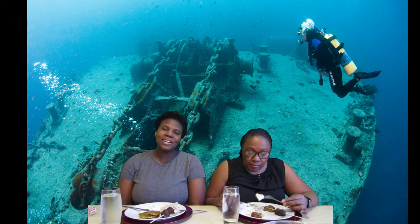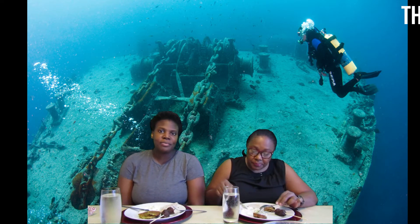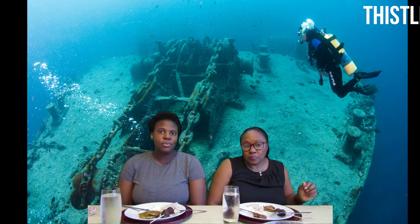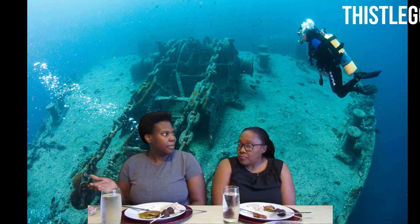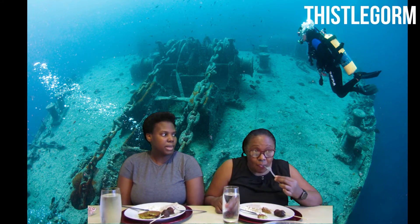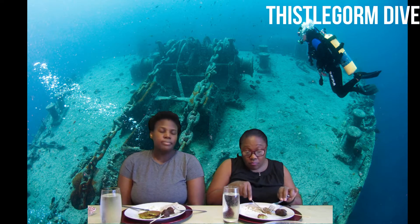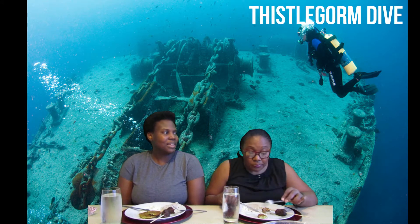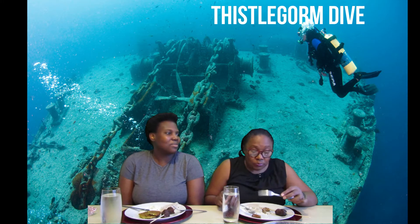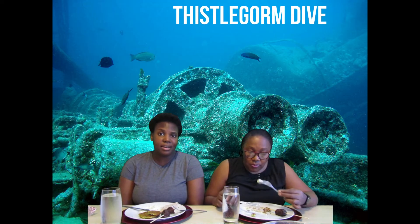We have now changed location — we are at the Thistlegorm dive site, which is underwater below the Red Sea in Sinai. The SS Thistlegorm was a ship that sank around 80 years ago. It cost about £150,000 to build at the time, which in today's era would be about £5.5 million. It was actually sunk in World War II by the Germans, who were supposed to hit the RMS Queen Mary but couldn't find them, so they bombed the Thistlegorm instead.